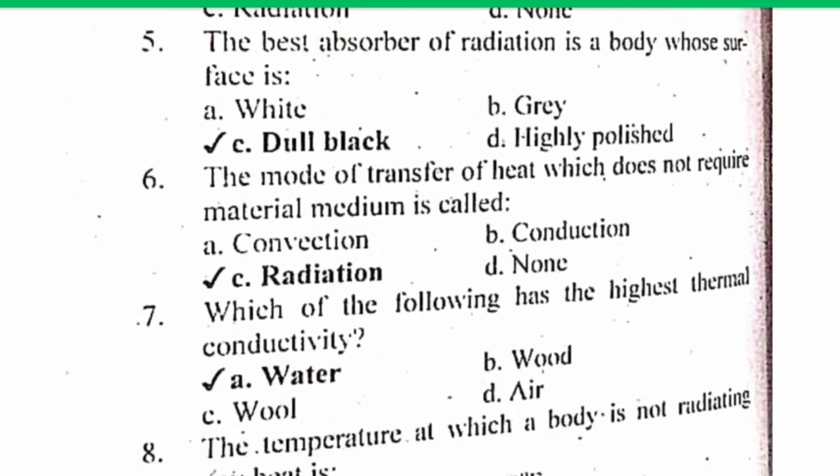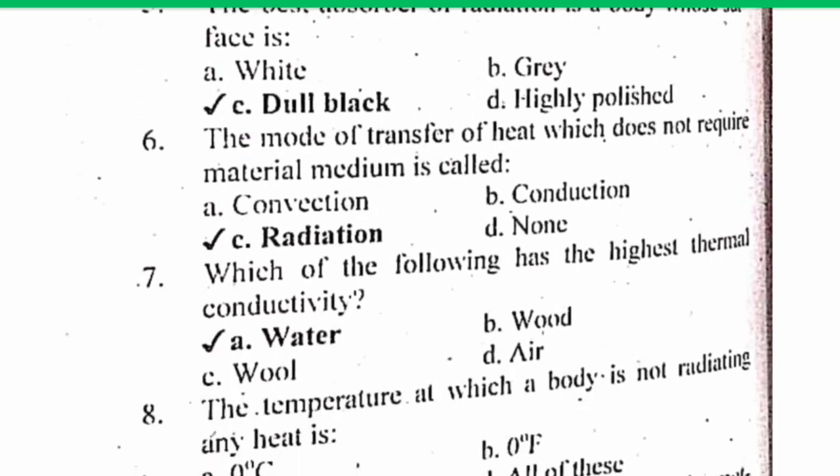MCQ number 6. The mode of transfer of heat which does not require a material medium is called radiation. Remember, the sun's rays are radiation through which we can absorb heat. There is no material medium between the sun and the earth. So the correct answer is C: Radiation, which does not require a material medium to transfer heat from one place to another.